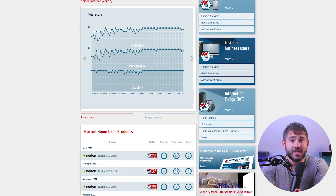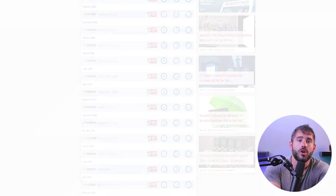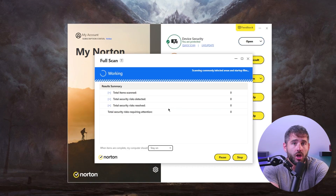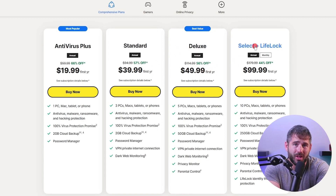Independent antivirus tests have consistently given top marks to Norton for Windows, and my own tests align with those results. When I tried Norton, its full scan did take a bit longer than Bitdefender's, clocking in at around an hour, but it managed to detect 9 out of the 10 malware files I intentionally planted on my device — almost perfect, but still under Bitdefender. When it comes to pricing, Norton is a bit more expensive than Bitdefender, starting at around $20 a year for the most basic plan and getting up to about $100 a year for the highest tier.